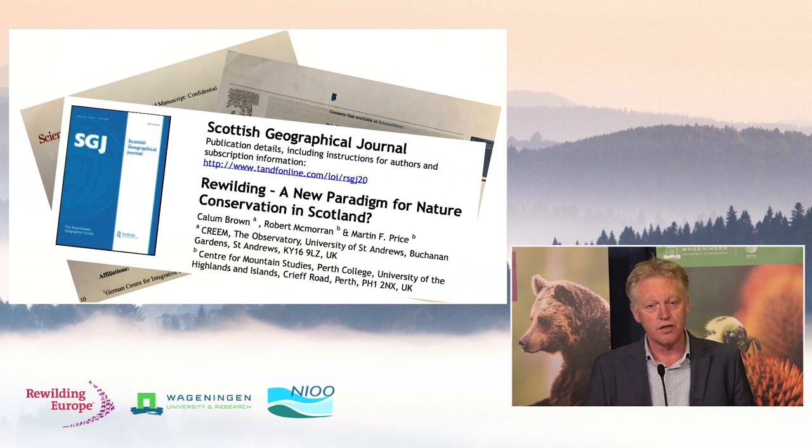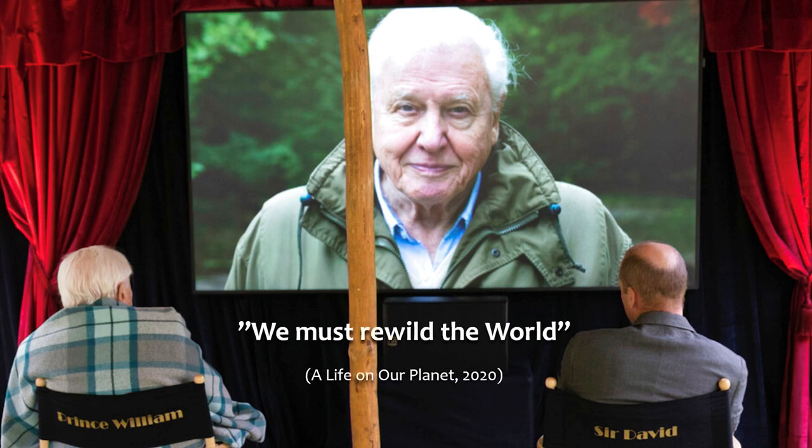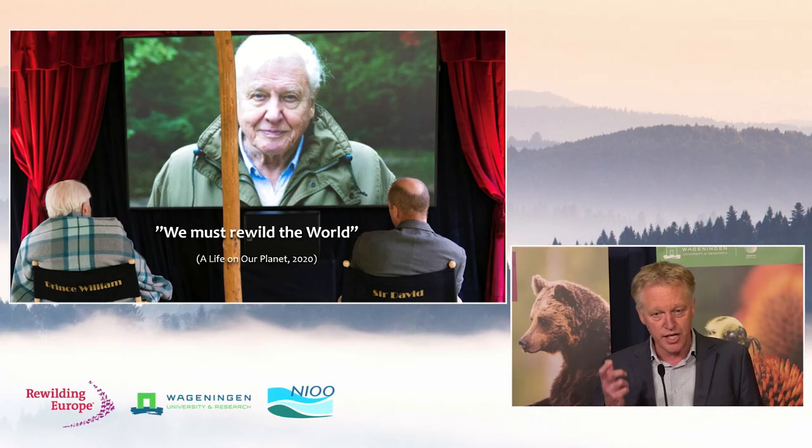There are articles about how rewilding could become a new paradigm for conservation, for instance in Scotland. And if you look at David Attenborough's latest production, Alive on Our Planet, he's actually saying we must rewild the world. In a short time, he made a shift in thinking. If you've started an initiative around rewilding, like my fellow colleagues, this is a real moment of celebration when someone like Sir David Attenborough says something like that.